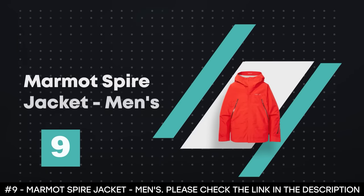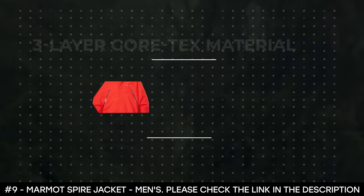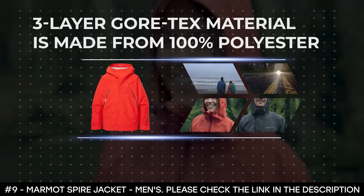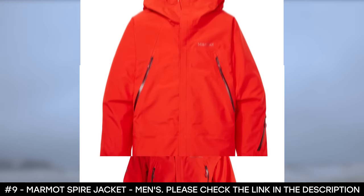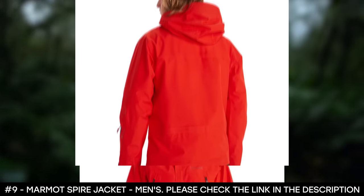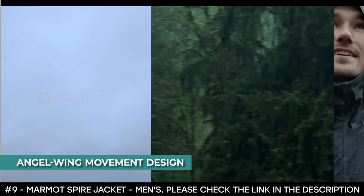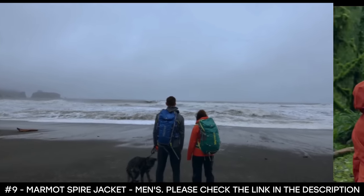Number 9: Marmot Spire Jacket Men's. The Marmot Spire Jacket for men delivers serious weather protection for chest-deep powder days in and out of the resort. Its three-layer Gore-Tex material is made from 100% polyester — it's waterproof, breathable, and designed to keep you dry. This men's ski jacket features an adjustable hood with laminated wire brims that maintain visibility. It has an ERG adjustment to cinch comfortability across your head. It boasts the angel wing movement design that offers a full range of motion so you can reach and bend without exposing your waist to cold air.